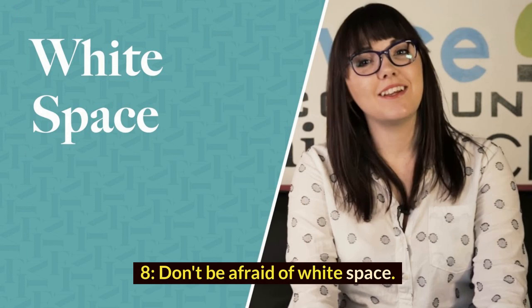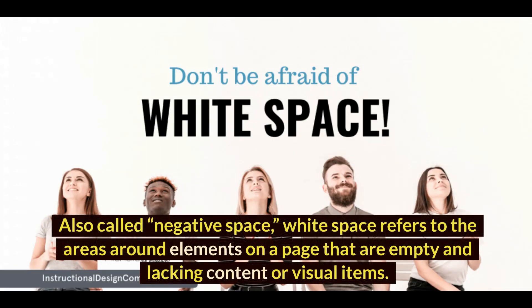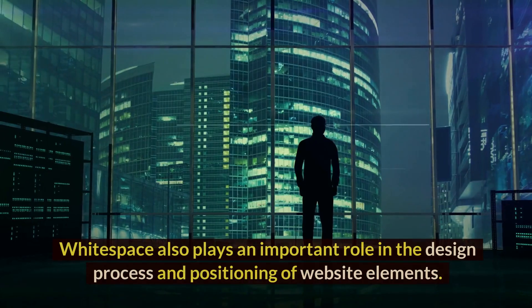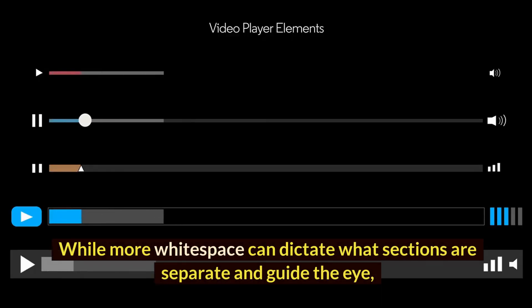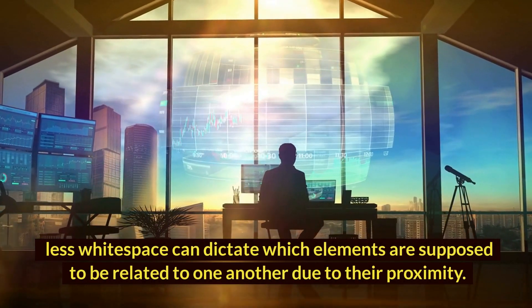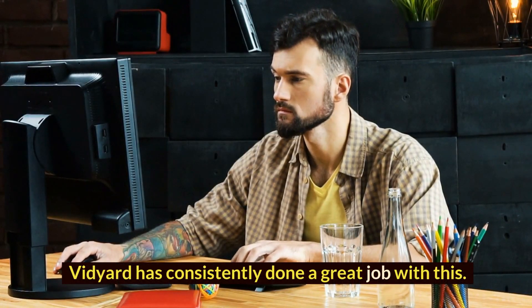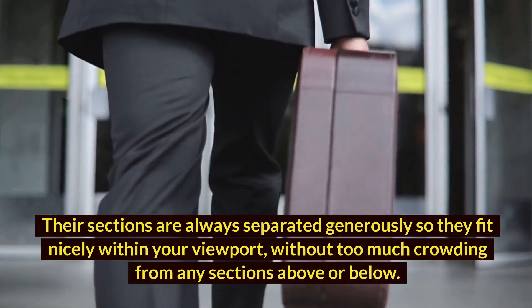8. Don't be afraid of white space. White space is an essential design element that helps you break up the page and increase readability. Also called negative space, white space refers to the areas around elements on a page that are empty and lacking content or visual items. White space also plays an important role in the design process and positioning of website elements. While more white space can dictate what sections are separate and guide the eye, less white space can dictate which elements are supposed to be related to one another due to their proximity. Vajirt has consistently done a great job with this — their sections are always separated generously so they fit nicely within your viewport, without too much crowding from any sections above or below.